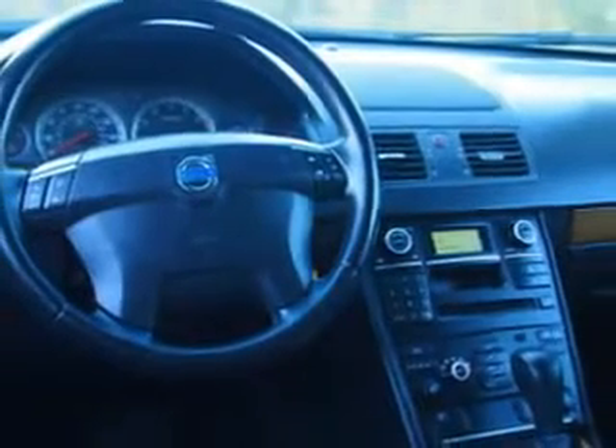Enjoy the drive and have peace of mind in this 2008 Volvo XC90. See us at Fantasy Auto Sales Incorporated today.